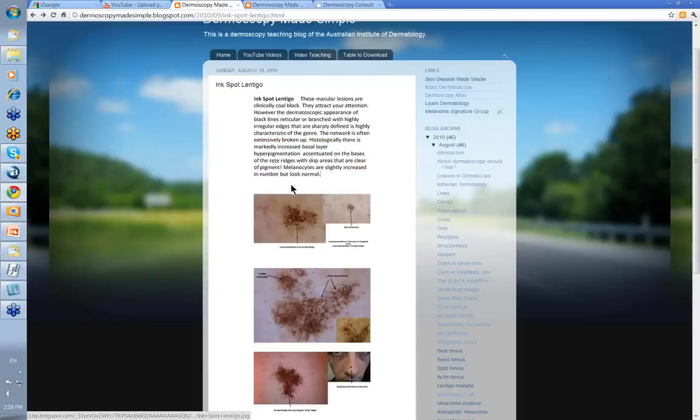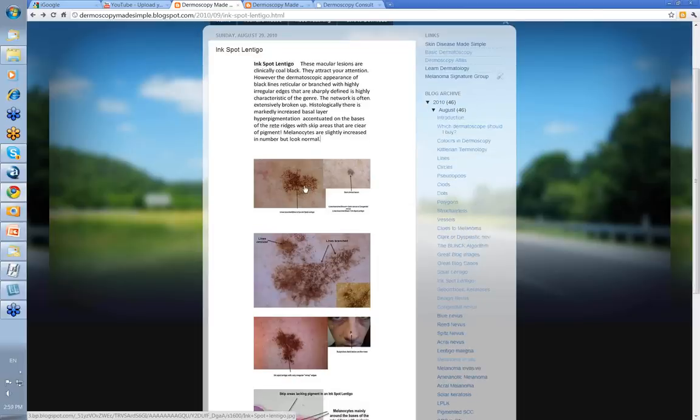So inkspot lentigo: very characteristic clinically, and certainly an equally characteristic picture when you look at it dermatoscopically. It's difficult to confuse it with anything else. Thank you very much.